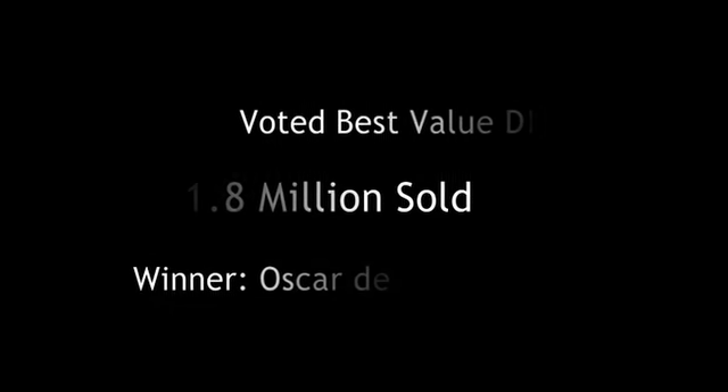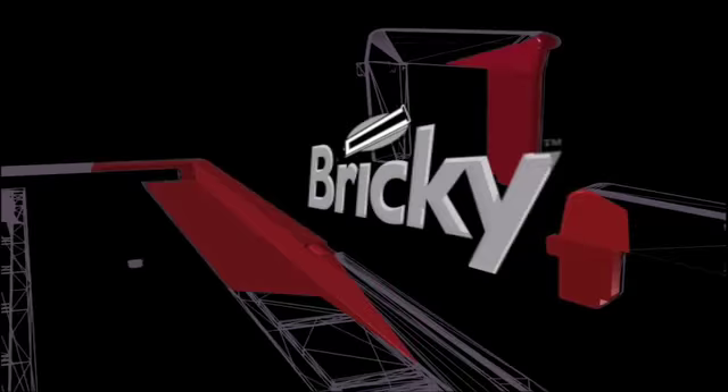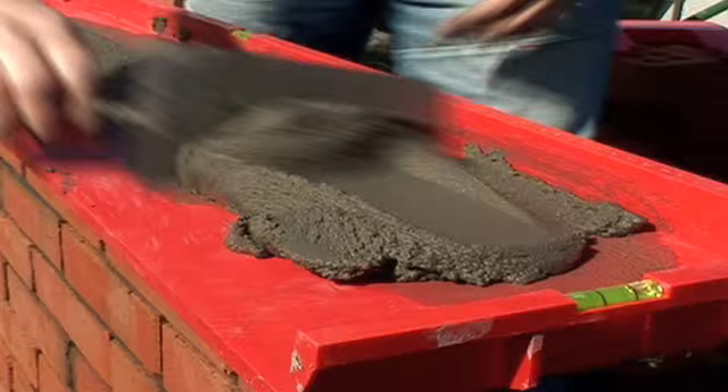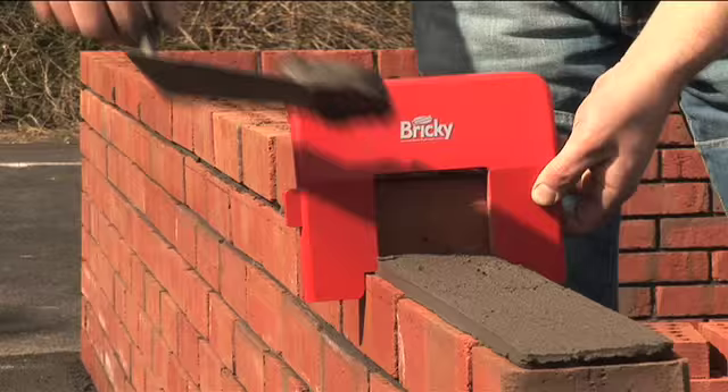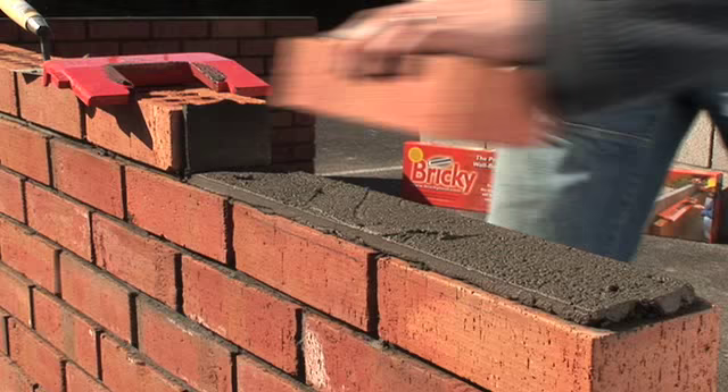Building out of the red box and better value than ever before, it's the Bricky! A record 1.8 million satisfied customers, undisputed pound for pound the best DIY product invented since the turn of the century, and unanimously voted best DIY product money can buy.